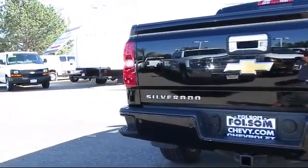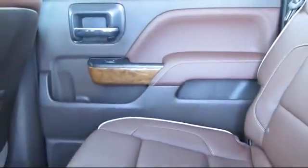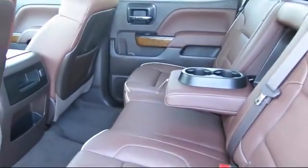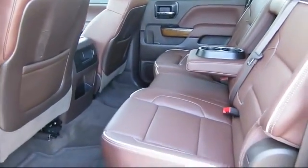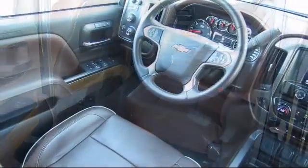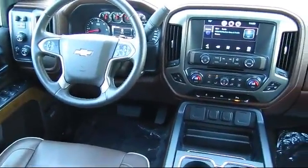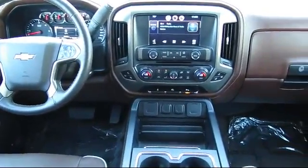Every GM certified pre-owned vehicle comes equipped with an impressive 12-month, 12,000-mile bumper-to-bumper limited warranty. Plus, every certified pre-owned vehicle comes with the remainder of a transferable 5-year, 100,000-mile powertrain limited warranty. We believe in our vehicles, and we're not afraid to stand behind them.